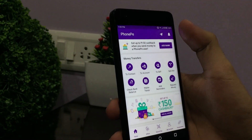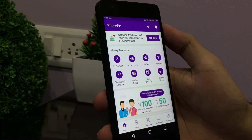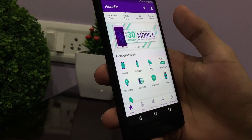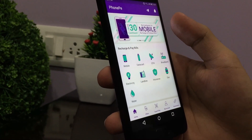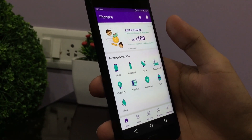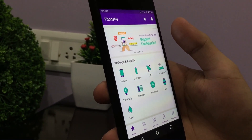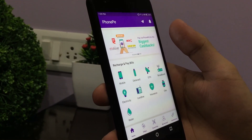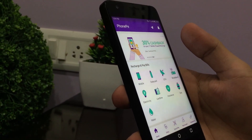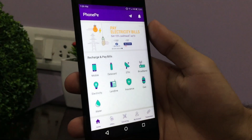You will get a cashback offer as a new user. After that, you will continue to get offers. PhonePe is also very reliable. You can connect your bank account via the wallet, link it to your bank account, and send money. You can send money to other registered members, send it to your account or their account. That is better than Paytm, and it's great for daily use.